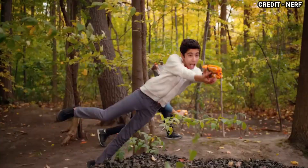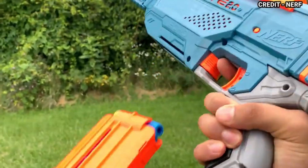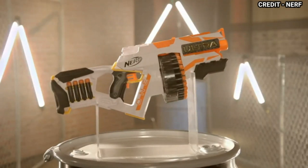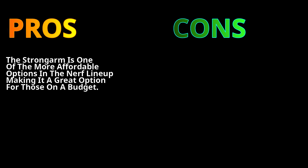The Strongarm uses Nerf Elite darts that can fly up to 75 feet. It is a simple and reliable blaster that offers versatility and power, with a sleek design that resembles a revolver and can shoot darts up to 90 feet. Let's talk about the pros: the Strongarm is one of the more affordable options in the Nerf lineup, making it a great choice for those on a budget.